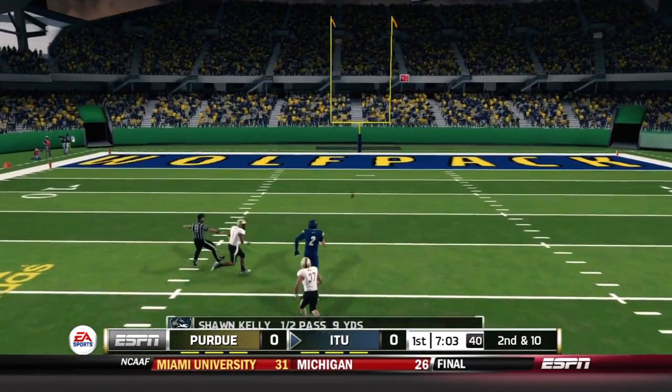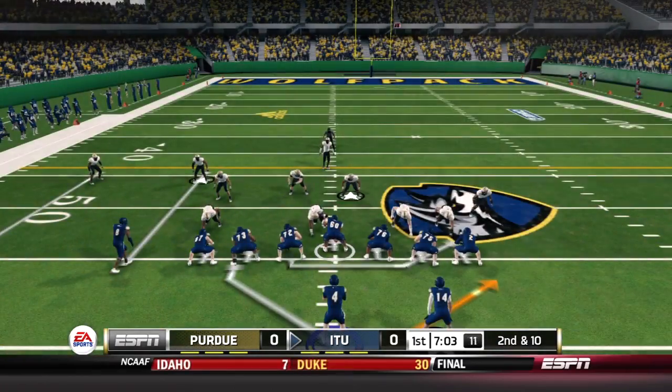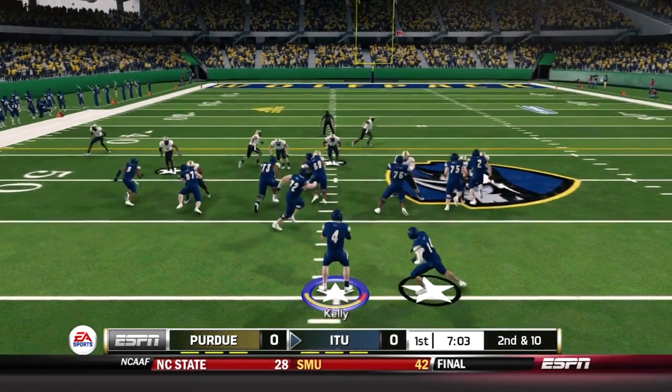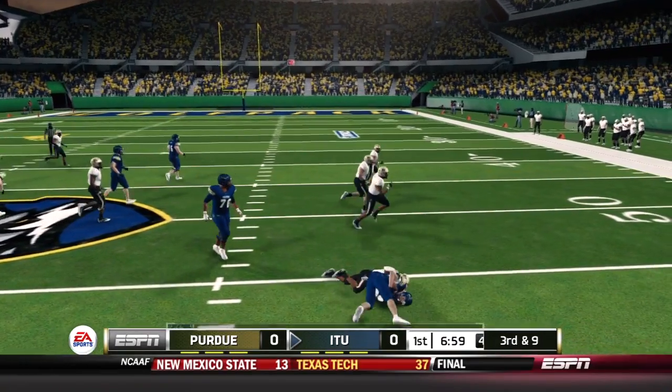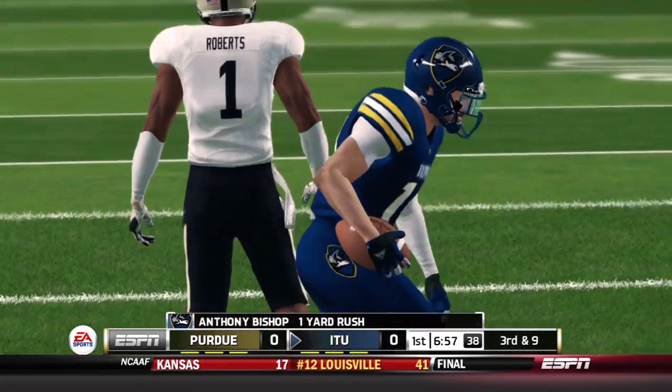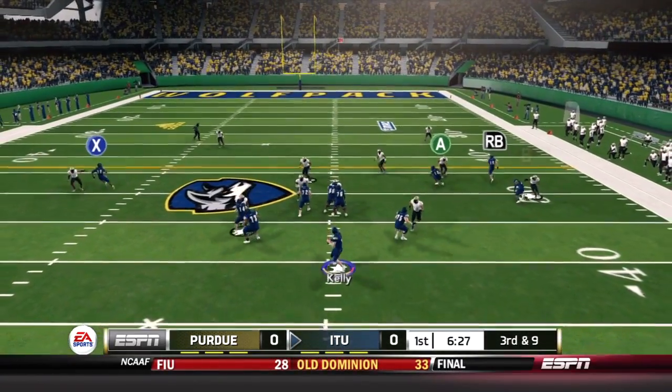Kelly throws on first down trying to find Archer, but it's just a little too far in front, bringing up second down. Kelly didn't miss a lot of throws last week despite two INTs — very efficient. On second down, Bishop finds a one-yard gain, probably looking for a block from the pulling guard that didn't come. Third down and nine.